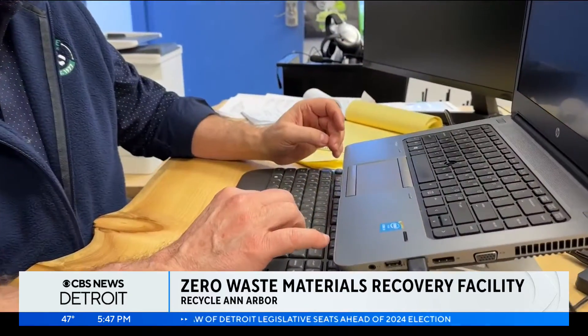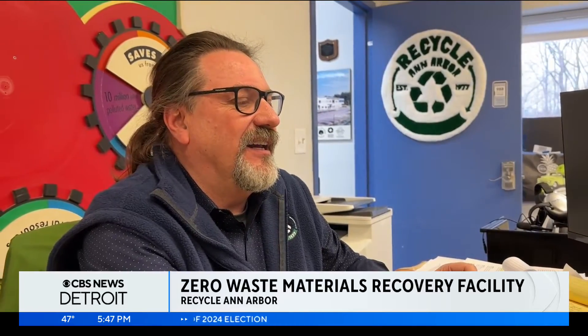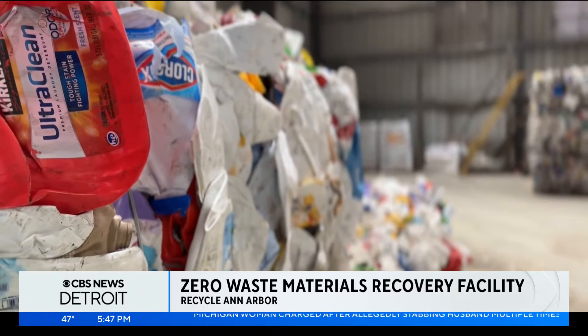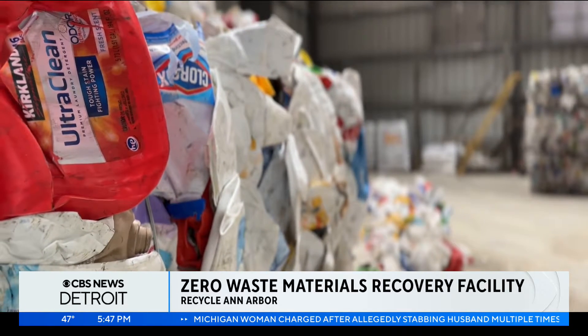CEO Brian Uchenna has been part of the recycling movement since the 1980s. He says many items find their way into the MRF that shouldn't. "Plastic's probably the biggest issue. Just because it's plastic doesn't mean you throw it in the cart. Be careful. When in doubt, don't put it in and wish that it could be recycled. We call that wish cycling. Don't wish cycle."